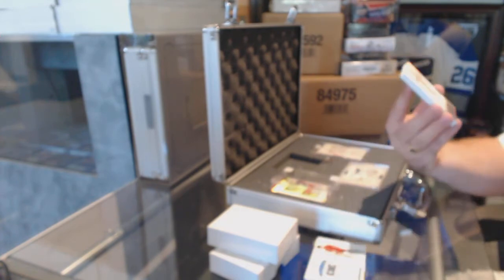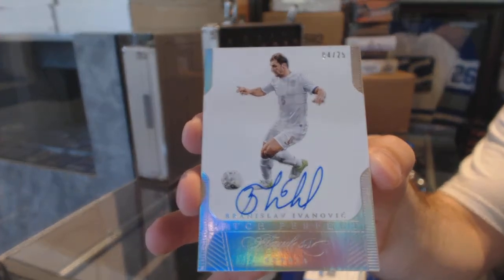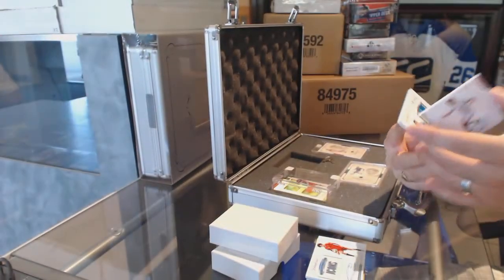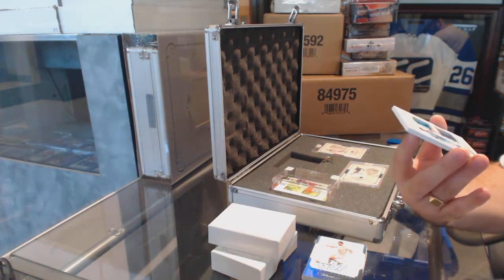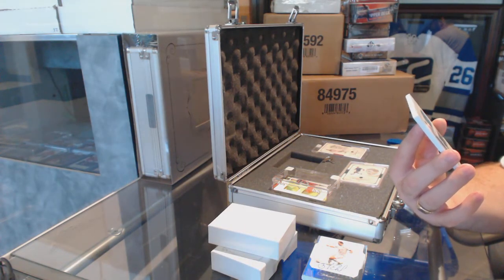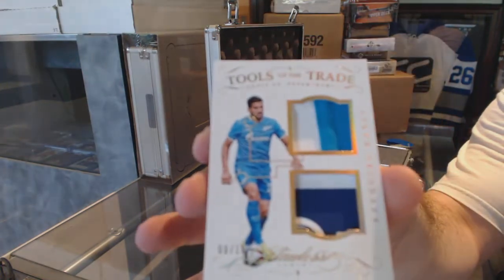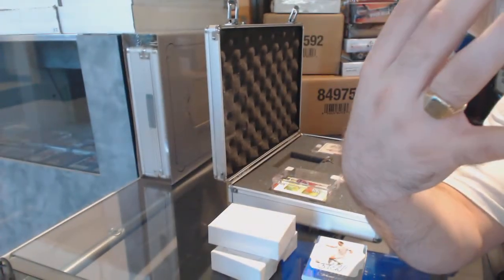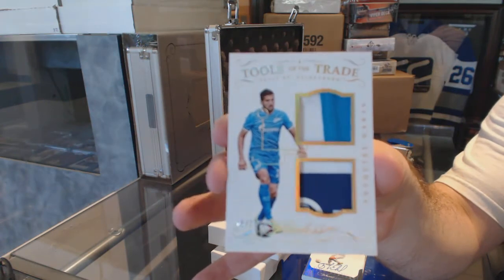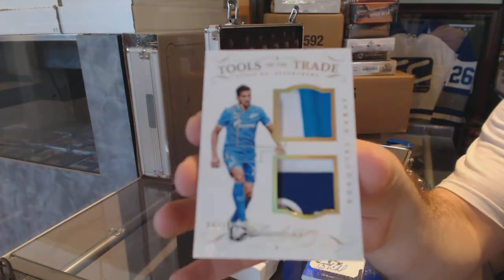4 of 25, Branislav Ivanovic, number 25. And we've got number 8 of 10, Tools of the Trade — I'm guessing it's a dual jersey patch — of Zenit St. Petersburg. Ezekiel Gary — I was looking at the name and I was like, that's definitely a team. Ezekiel Gary. Shows my knowledge right there.